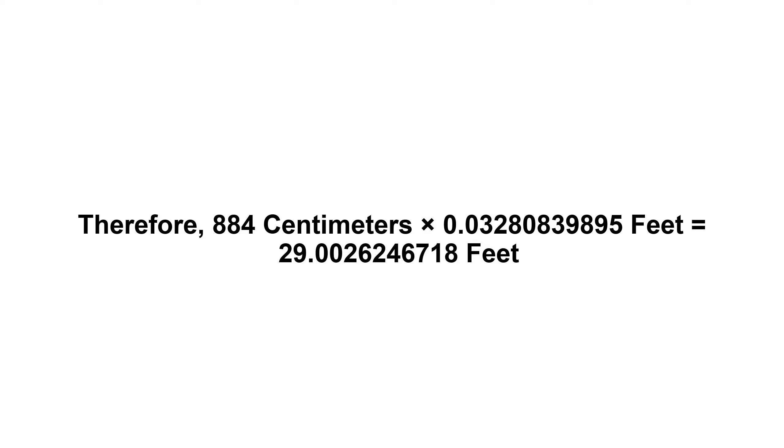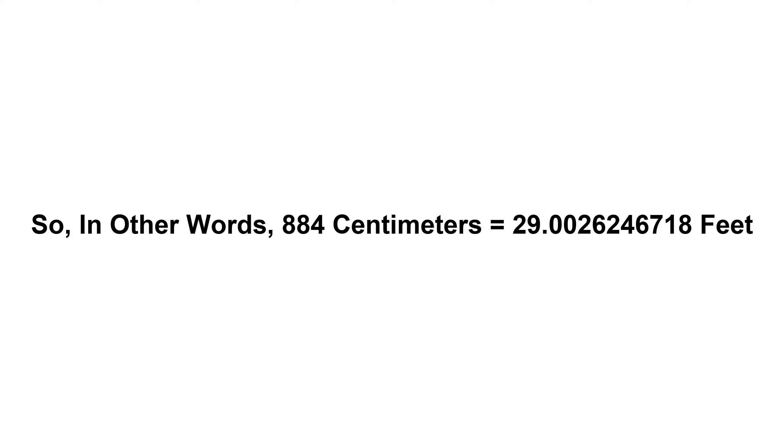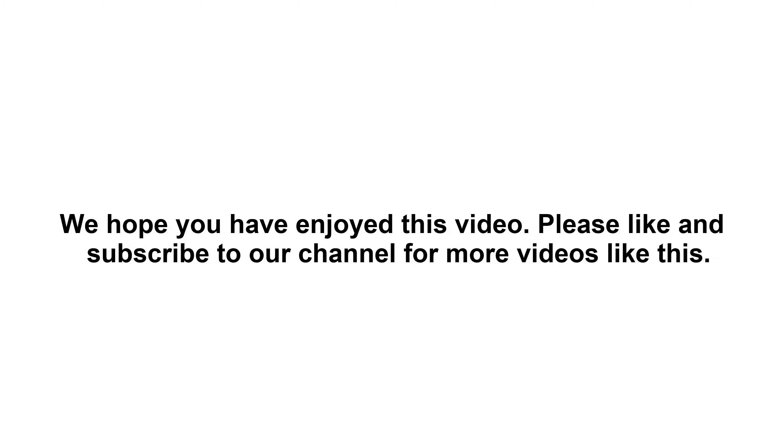So in other words, 884 centimeters equals 29.0026246718 feet. We hope you have enjoyed this video. Please like and subscribe to our channel for more videos like this.